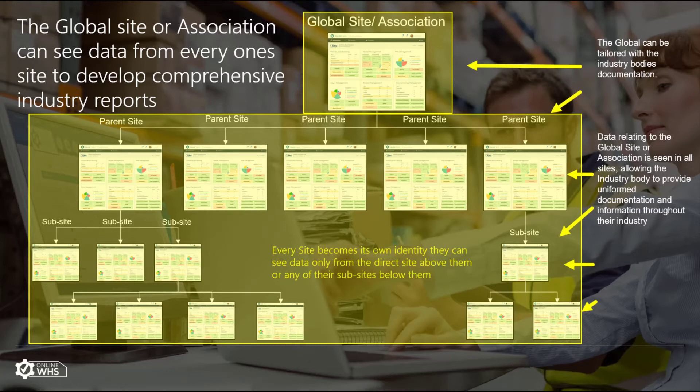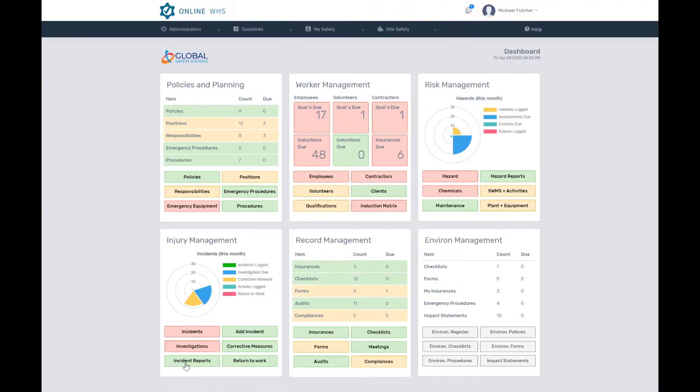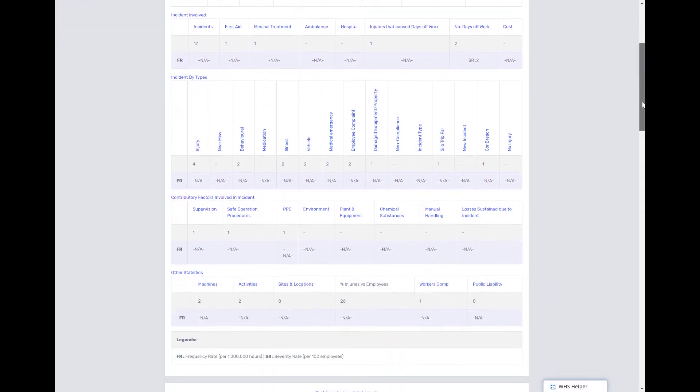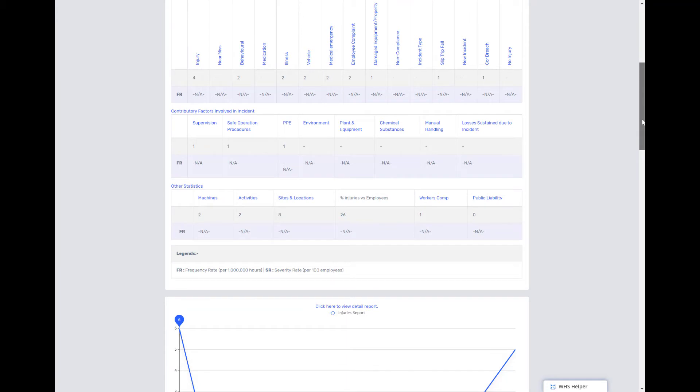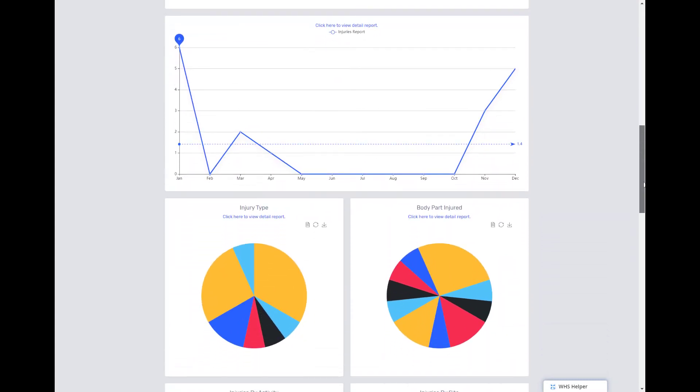It also allows the global site to develop comprehensive reports on all the data from all the sub-sites. For example, the global site might identify that there are numerous incidents relating to a certain activity. The global site could then update their policies, procedures, safe work methods and checklists, then notify all sub-sites of these updates. They could even develop new inductions for all the sub-sites and their employees to undertake. Now that is powerful.